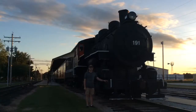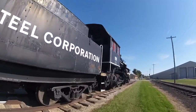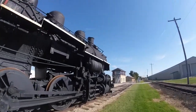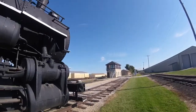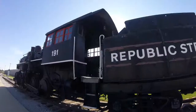This is a production of WGBH. What you see right behind me is Republic Steel Corp. 191, built by Alco in Schenectady, New York in 1916. It is the 55,995th steam locomotive built by that factory and is an 0-6-0 six-wheeler type steam locomotive.